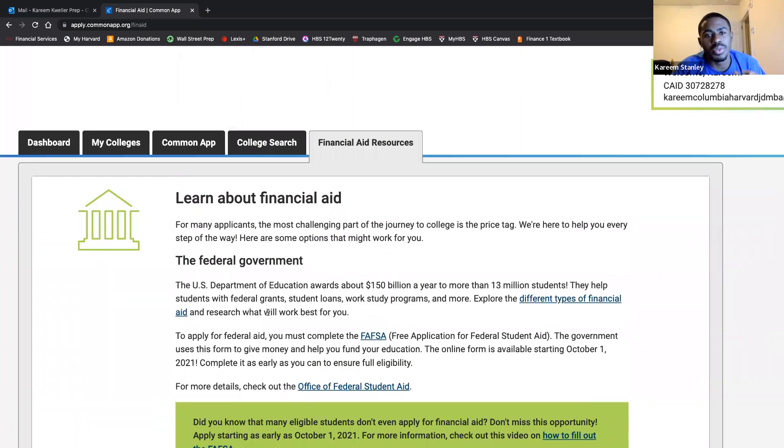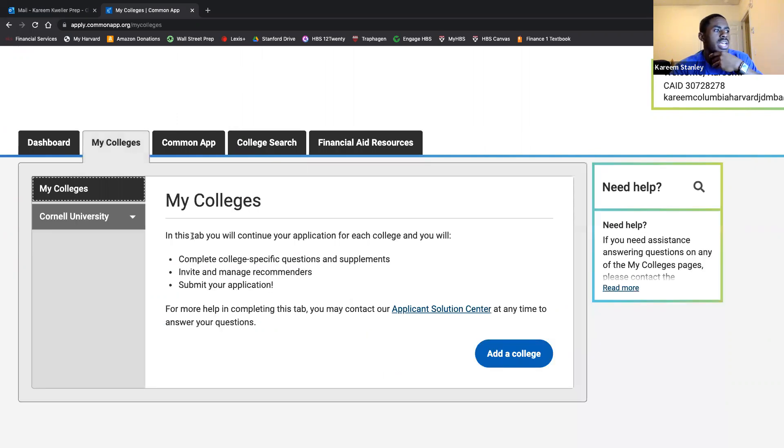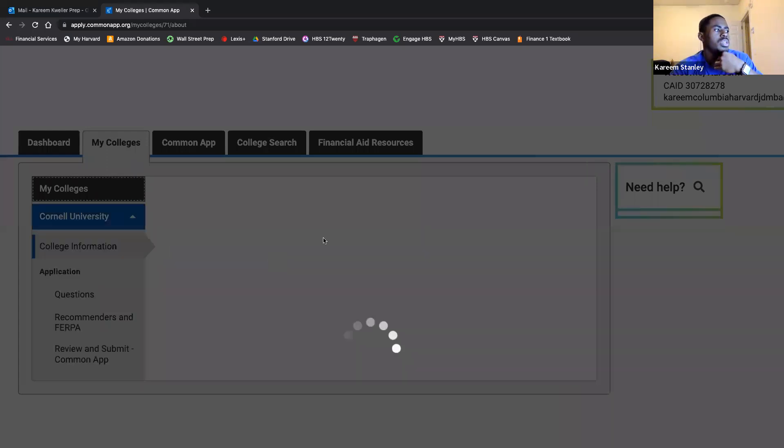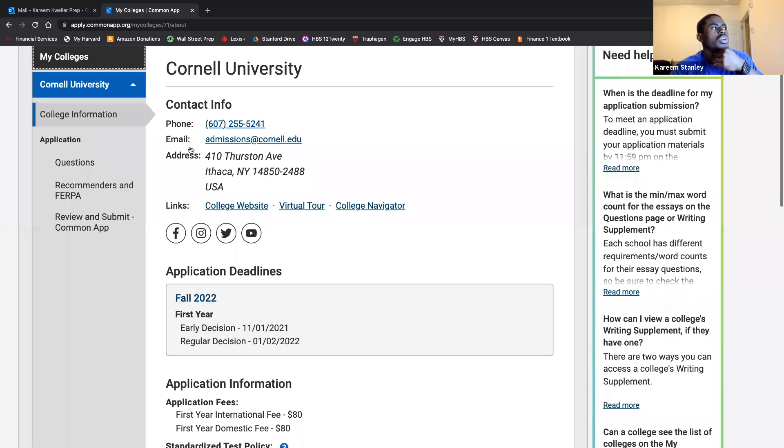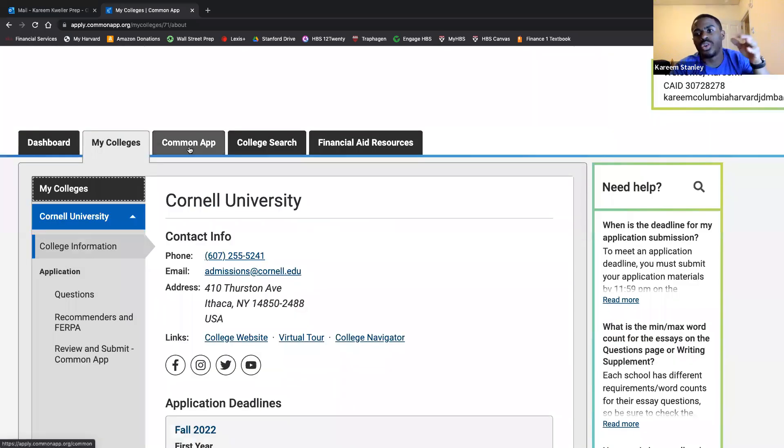Your college search tool has all the information about every college partnered with Common App. There is a lot of information embedded in this one website — it's kind of a one-stop shop. I'll move over to the My Colleges tab and let Leo jump in. I think it makes the most sense to start talking about the Common App and then go into the writing supplement.